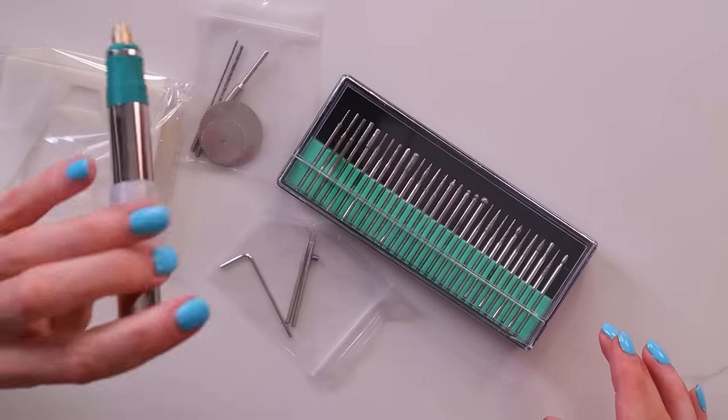Next up is something that's been sitting in my pile for a while — I always find something exciting last minute and throw it in. Now is the time. It's an etching pen you can use on metal, glass, plastic, and eggs — like Easter eggs. It came with a lot of drill bits and accessories.